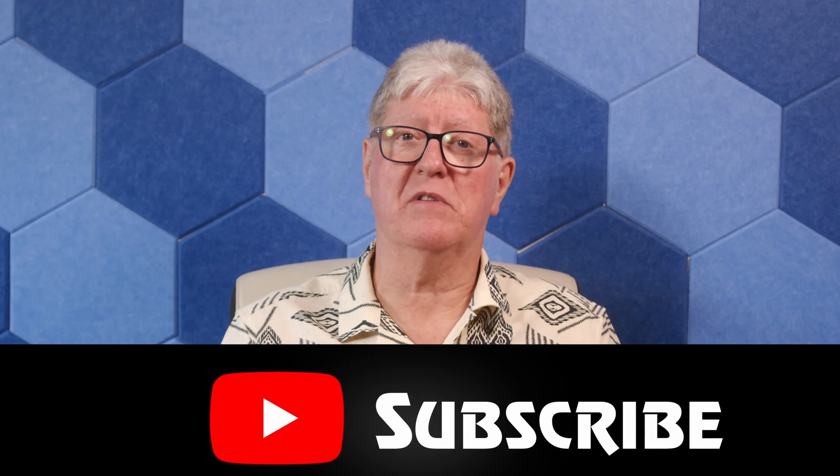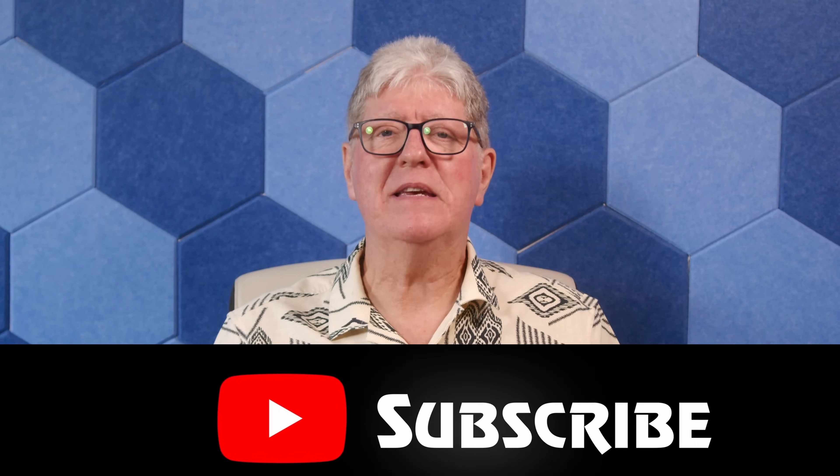Before we move on, just a quick thank you to all of you and subscribers for helping us get to 10,000 subscribers. This is an important milestone for us. But a plea — if you do watch regularly and you haven't yet subscribed, please do so. It is free.